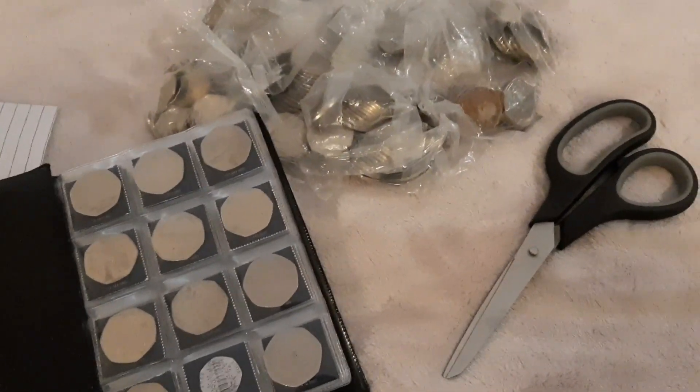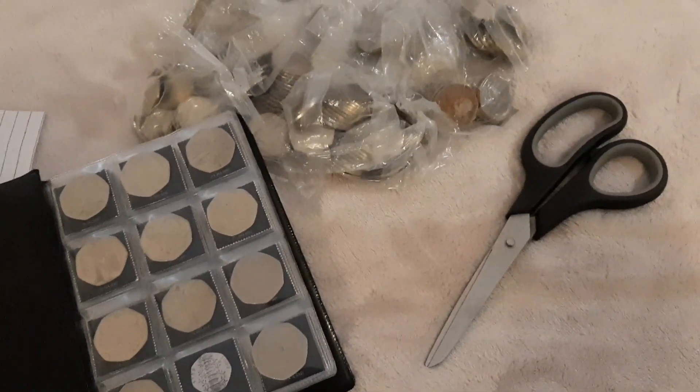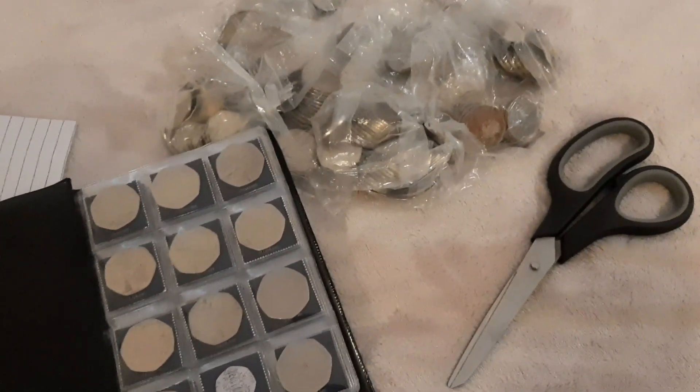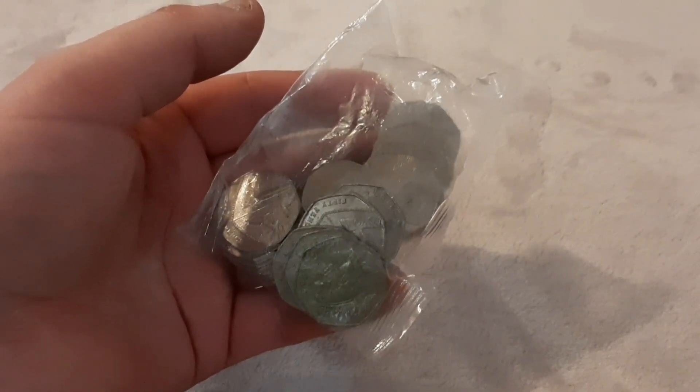Hi everyone, welcome back to the channel. This is episode 22 of my 50p coin hunt. Today I'm going to have a hunt through 150 pounds worth of 50p coins, looking out for all of the commemoratives and those that will help fill my coin album. There are 15 bags in total, each bag containing 10 pounds worth of 50p coins.